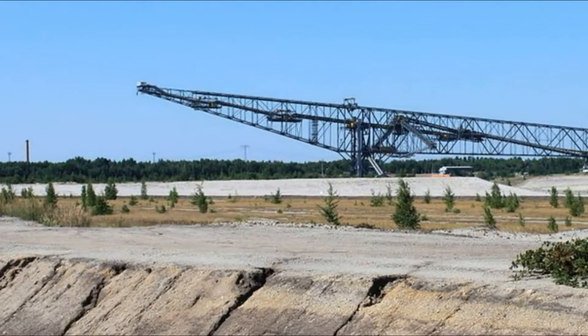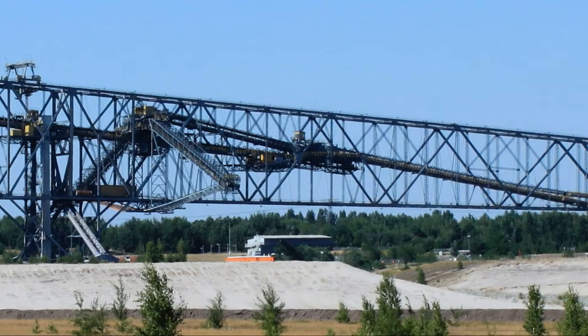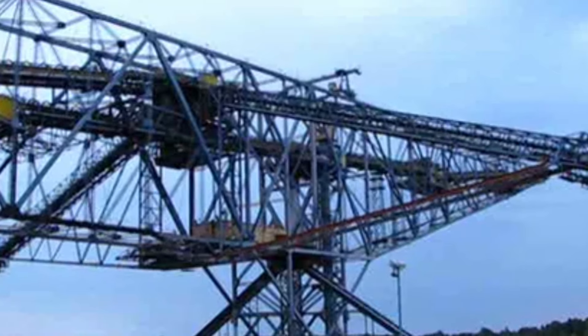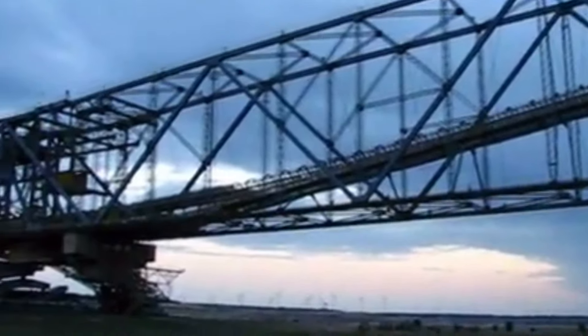Its sheer size makes it one of the world's largest terrestrial machines and vehicles. But as impressive as the F-60 is, it's about to be overshadowed by our number one pick.